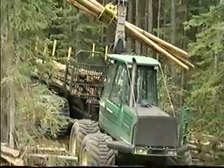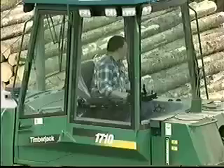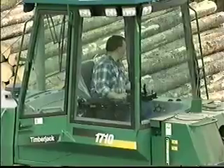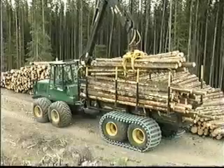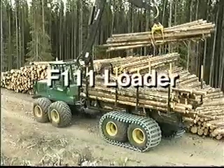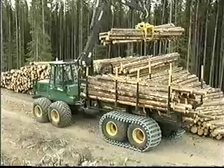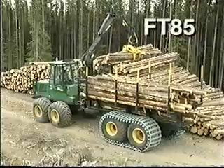With loading and unloading accounting for 60 to 70 percent of a forwarder's working time, a fast, high-powered loader is a key factor affecting productivity. The 1710 forwarder is available with a new and powerful F-111 loader, with a choice of two telescopic models, the F-72 and the FT-85.